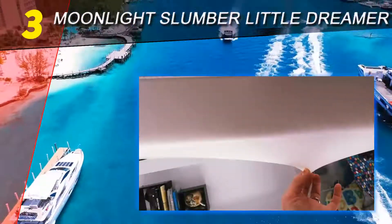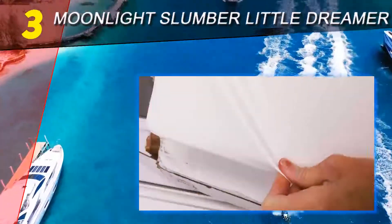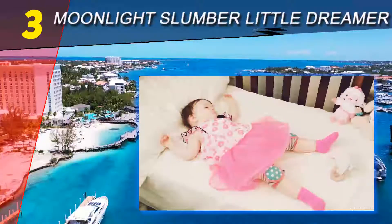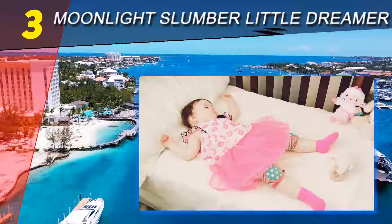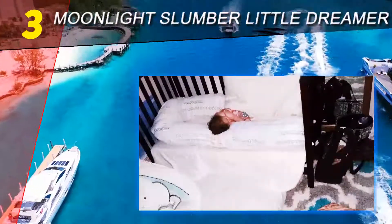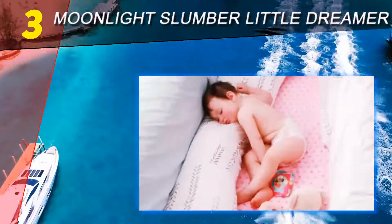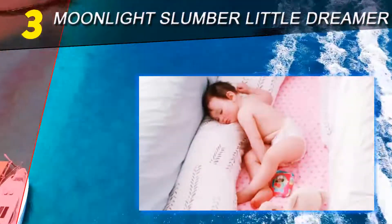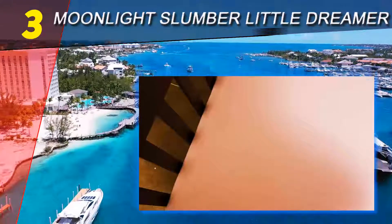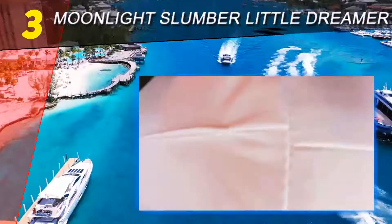Halfway through our list at number three: Moonlight Slumber Little Dreamer. As well as having the cutest name ever, the Moonlight Slumber Little Dreamer will ensure your baby sleeps soundly. This mattress is dual-sided, providing ample comfort for your little one as he or she grows. Add in the fact that it is Greenguard Gold certified and made in the United States, and it's easy to see why parents across the country are raving about it.